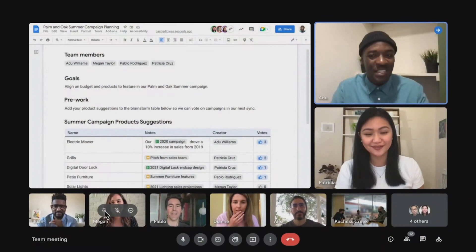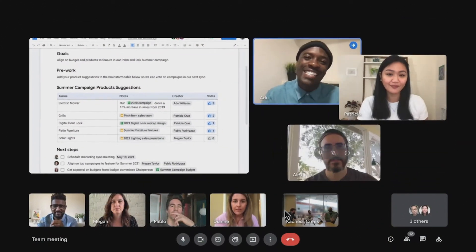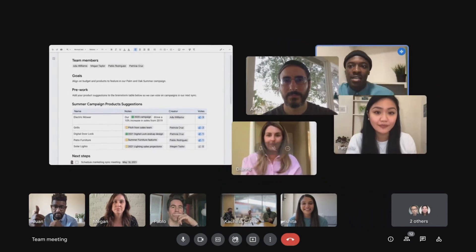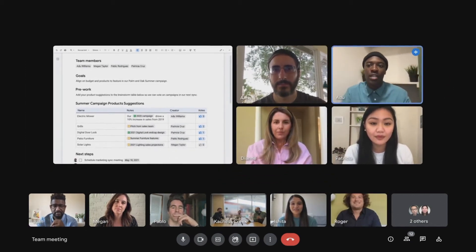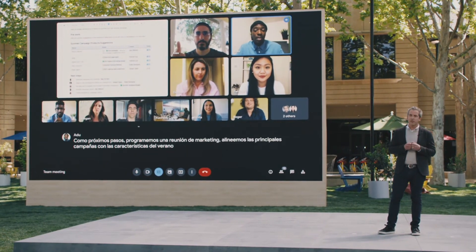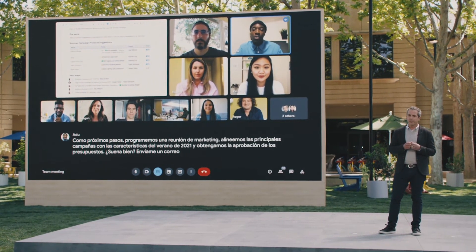When Adu presents to the rest of his team, he can easily arrange people's faces to gauge their reactions while staying focused on his content. And his colleagues across the globe can follow along with live captions, even translations into their native languages. When Adu finishes his presentation, he doesn't feel separated by time zones or languages or the devices his team is using. Instead, with Google Meet's immersive experience, he feels connected and in the moment.